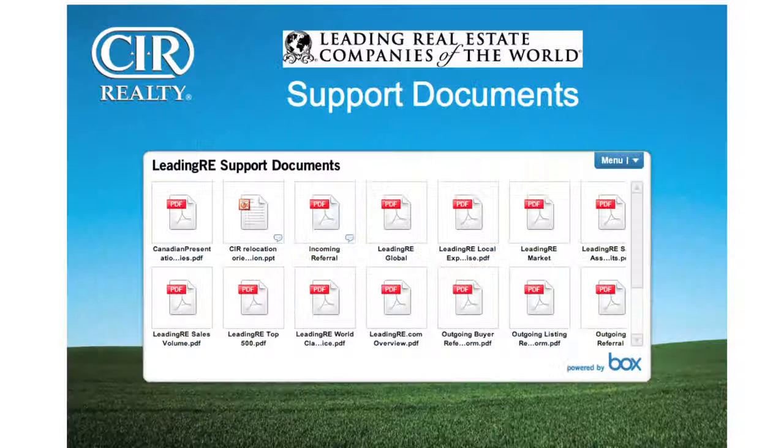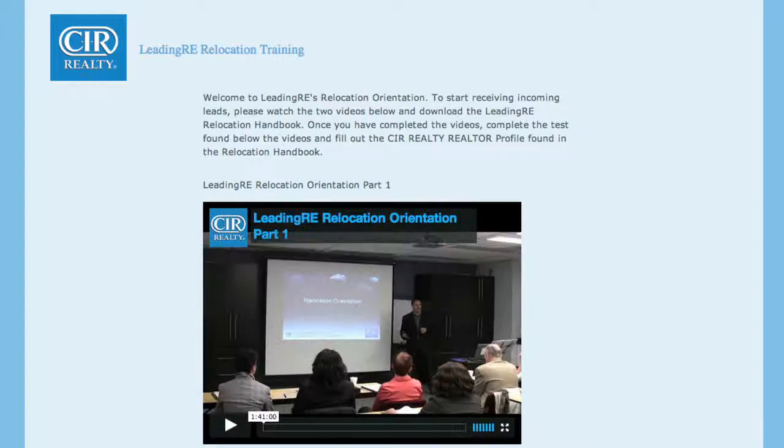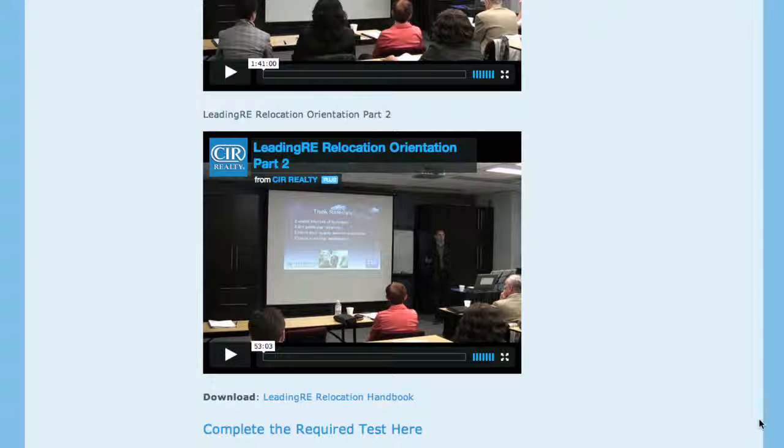In LeadingRE support documents, you can find information on incoming and outgoing referrals. You are required to take the LeadingRE relocation training to receive any incoming referrals from LeadingRE. When you click on the LeadingRE relocation training, there are two videos to watch, and below that are the support documents required.